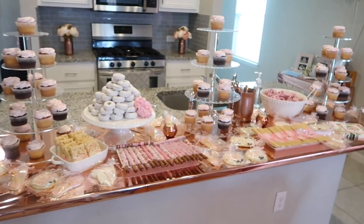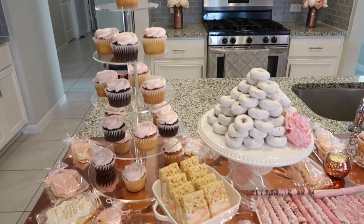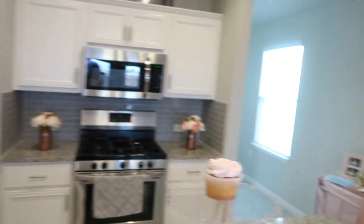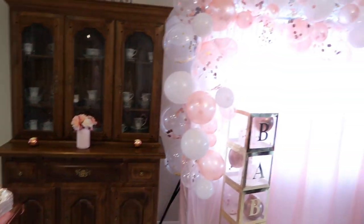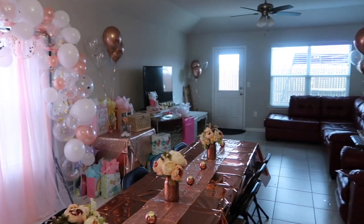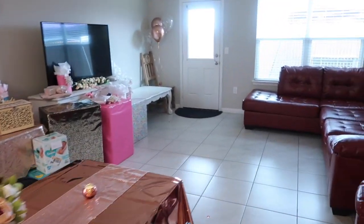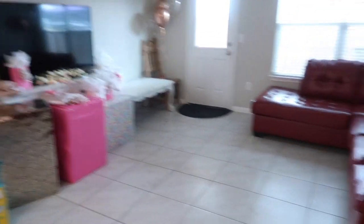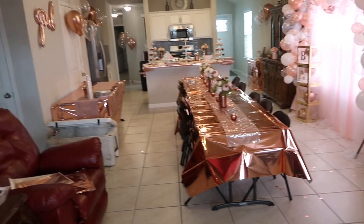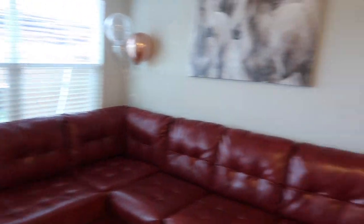Here is the sweets table. Those things ended up not fitting the cupcakes, but it's okay. This is an overview. I ended up moving the rug and the coffee table just so we would have a little bit more room.